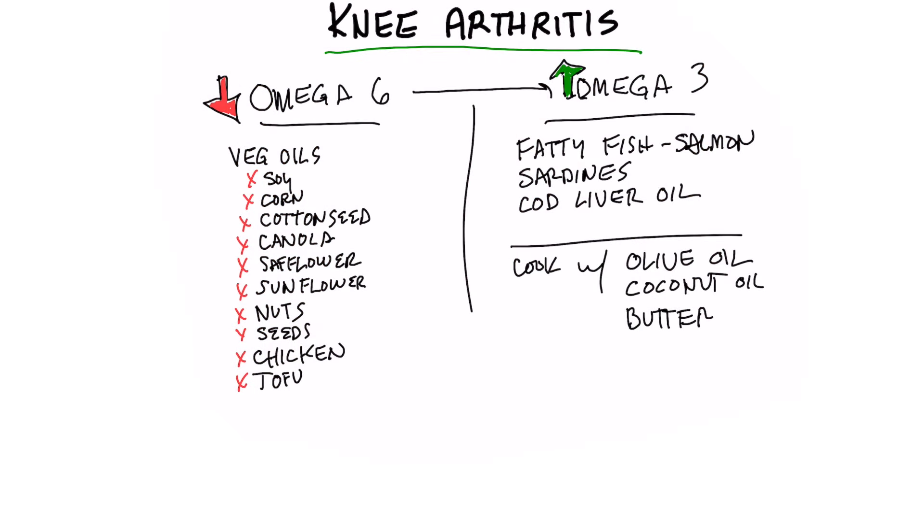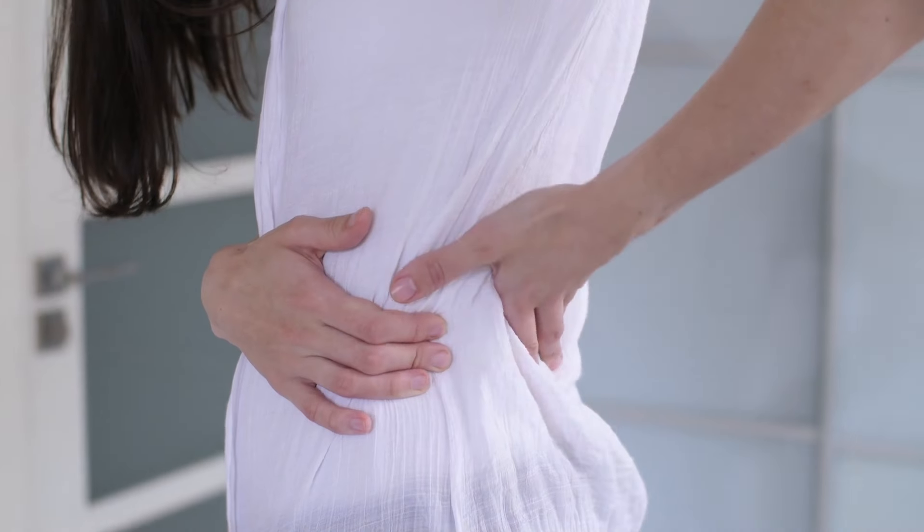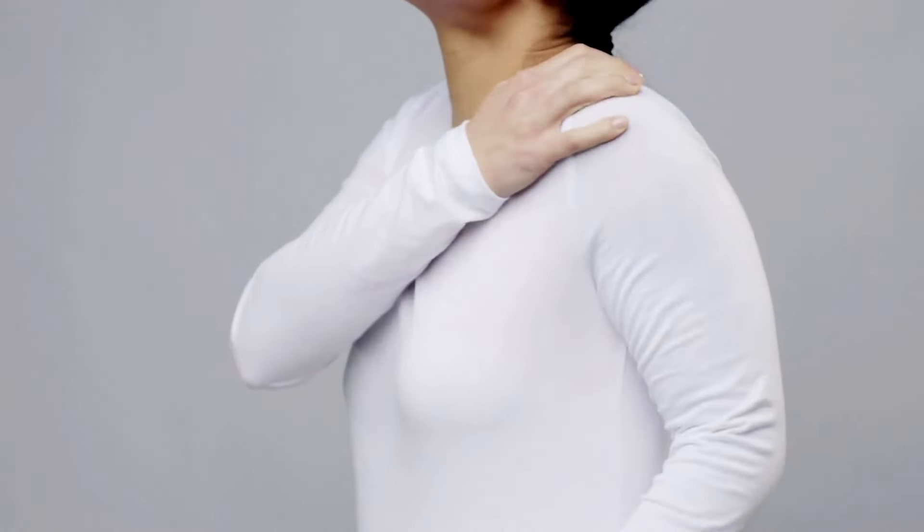This is a tip on the fastest way to get rid of knee pain. You can use this on any type of arthritis, stiffness in your lower back, in your shoulders, in your neck. It's something that I found with my patients when I was in practice. It's so common, and it's such a no-brainer.